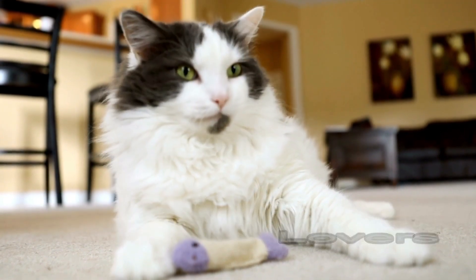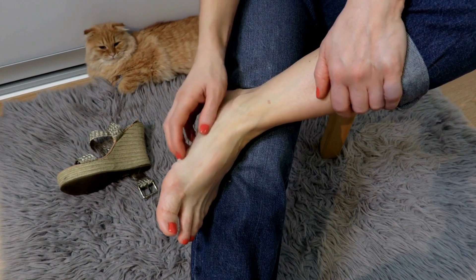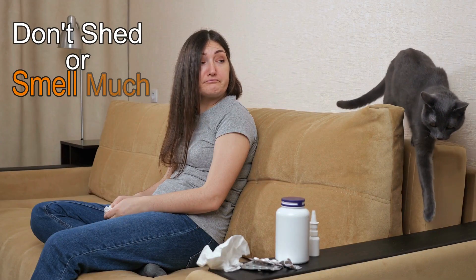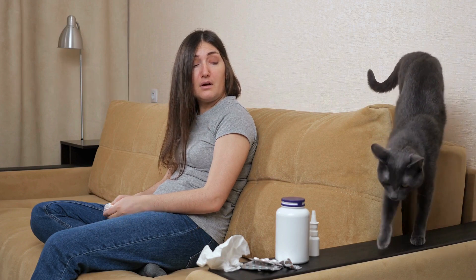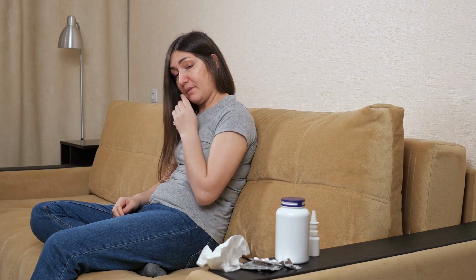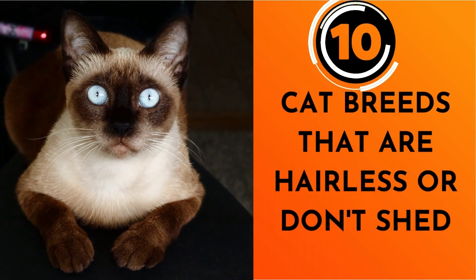Hello pet lovers and welcome to another video. If you have cat allergies and love cats, there are a few hairless cat breeds, plus cat breeds that don't shed or smell much, that may help relieve your runny nose and itchy eyes. So in this video, we'll go over 10 cat breeds that are hairless, or don't shed or smell.